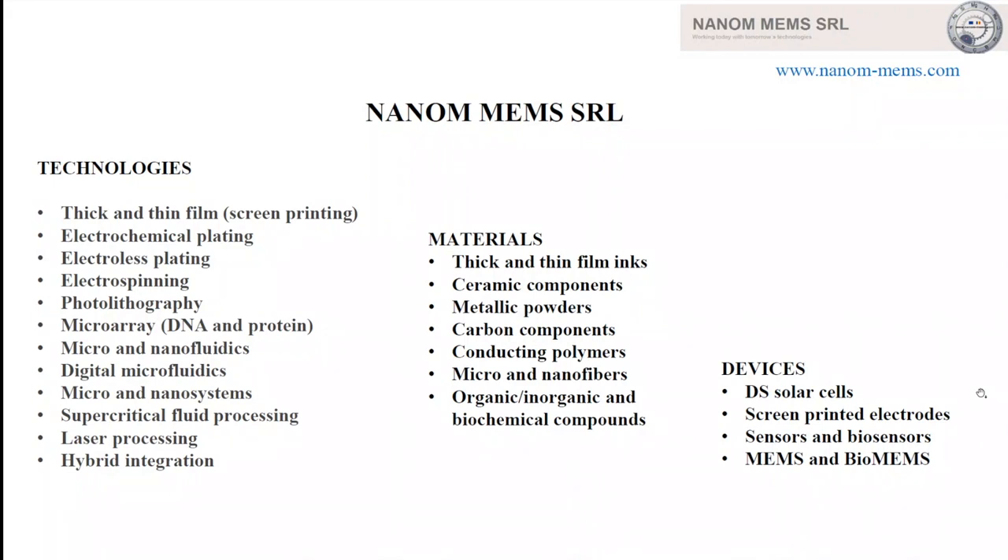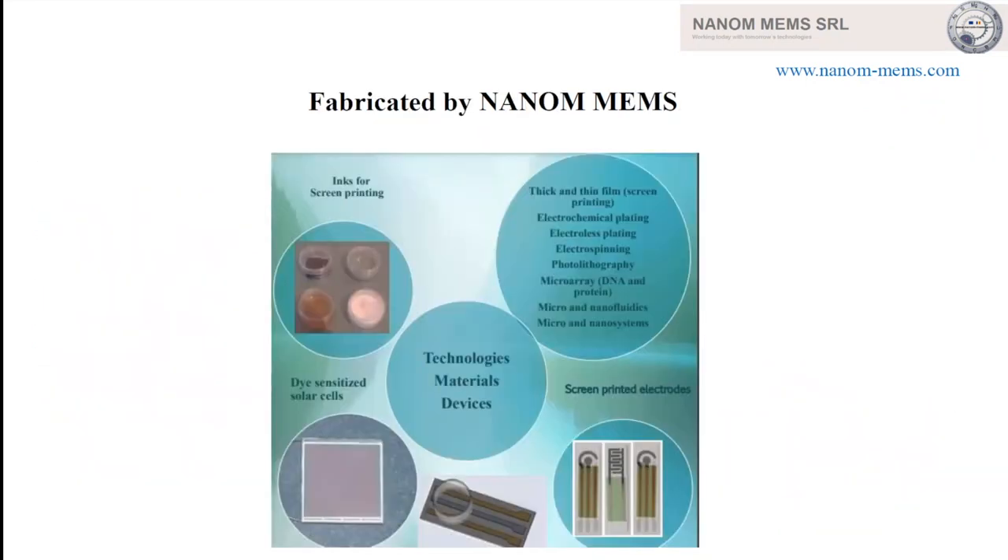As devices, especially dye-sensitized solar cells, screen-printed electrodes, sensors and biosensors, and MEMS and bio-MEMS type devices. We are producing inks for screen printing and contributing to developing new technologies, materials, and devices.